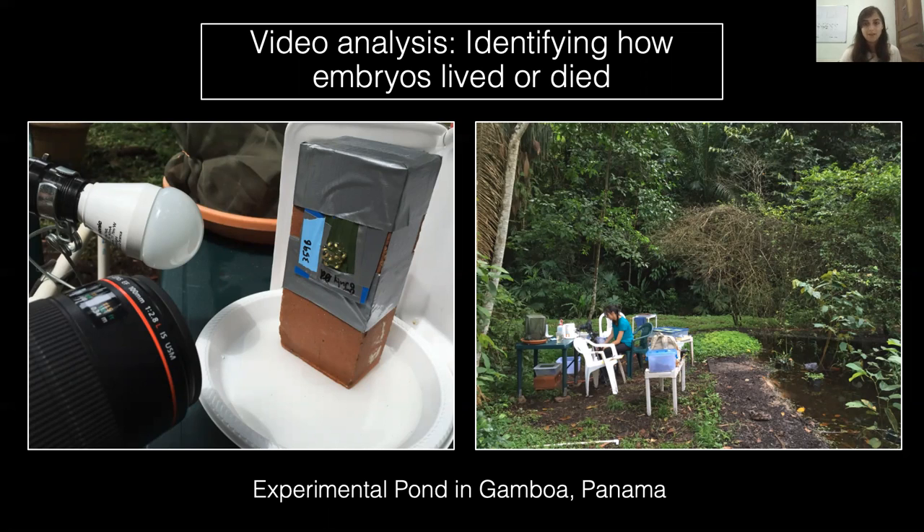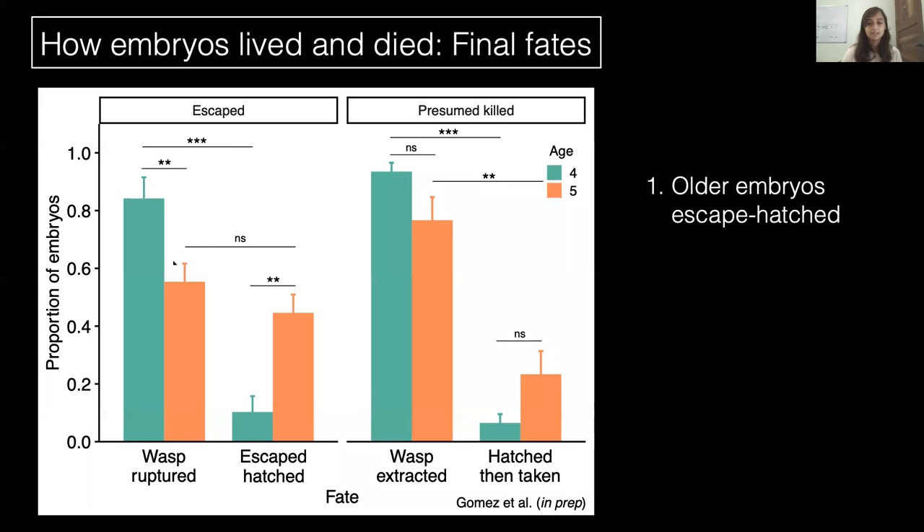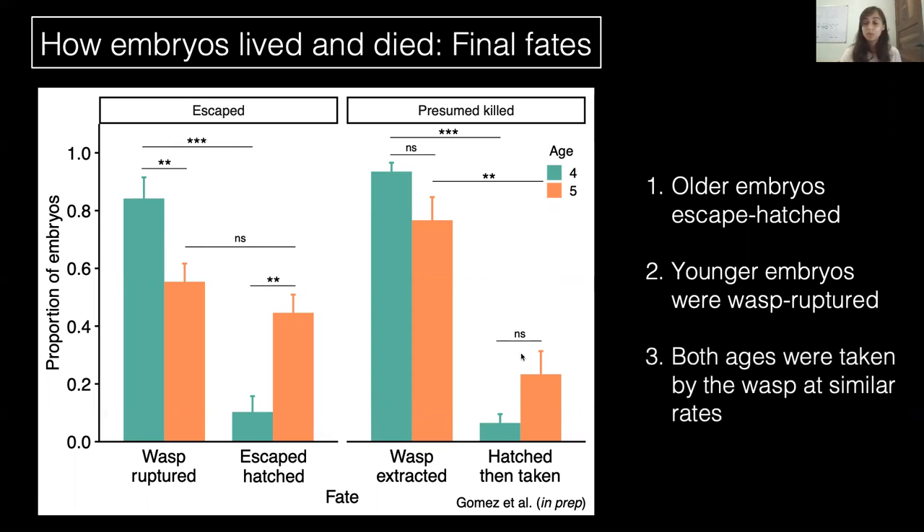We knew that older embryos escape more often, but we wanted to understand why this happens. We specifically looked at embryos that either escaped or were taken and presumed to be killed. Of those that lived, many had their egg capsule ruptured by the wasp during an attack but still managed to escape. Others ruptured their own egg and escape-hatched. We found that older embryos escaped by hatching more than younger embryos did, with younger embryos requiring a wasp to rupture their egg first. Of those that were killed, most were extracted from their eggs by the wasp regardless of age, but a few were taken after a failed escape hatching attempt.